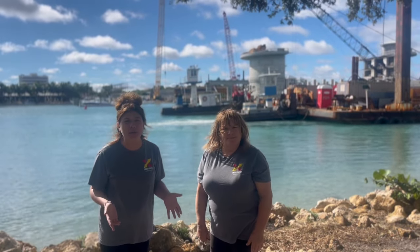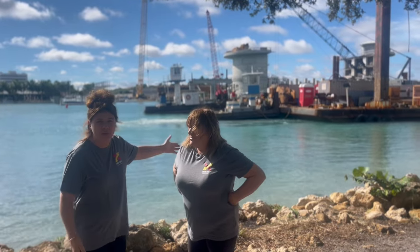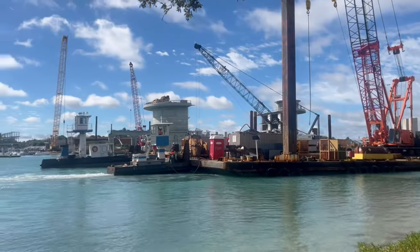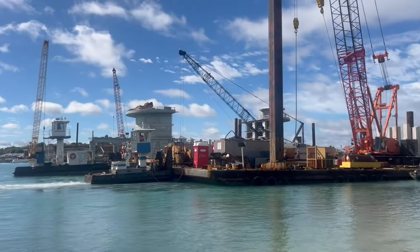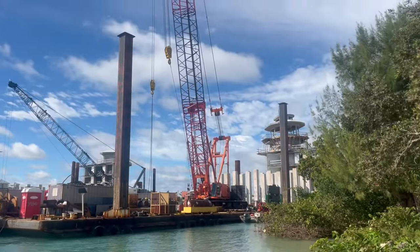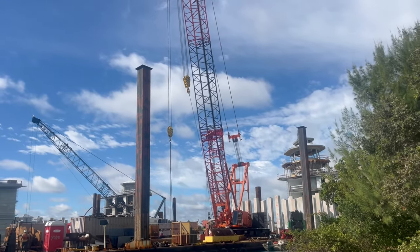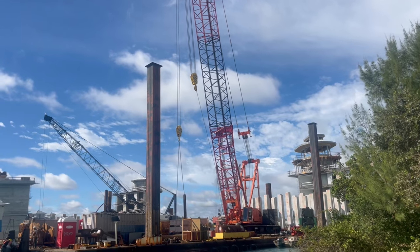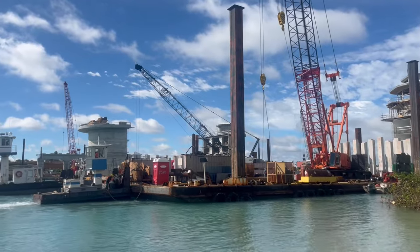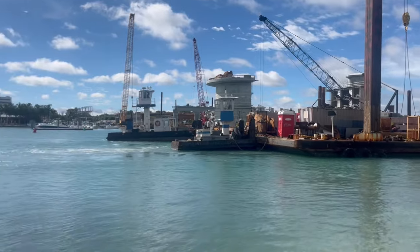Hey guys, we're in the Jupiter Inlet Lighthouse and we're building a bridge right here. We think it's a dropper. Look at the water.